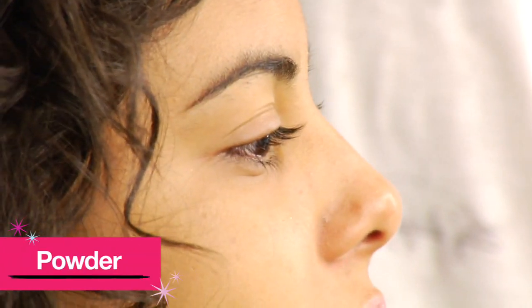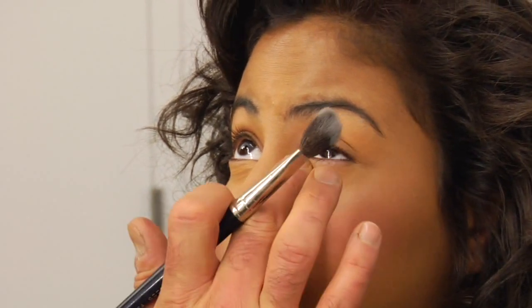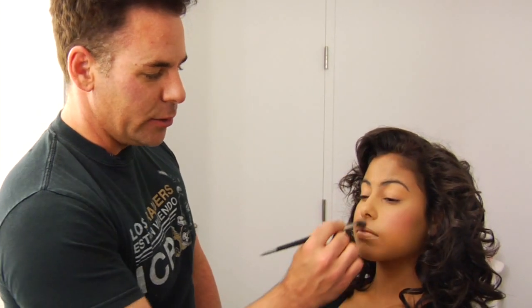But I will show you a good powder tip. Use a translucent powder on a smaller brush, and what you want to do is just powder in the areas that you don't want to be shiny — like in your T-zone, which is here. This is the T. Follow the T.